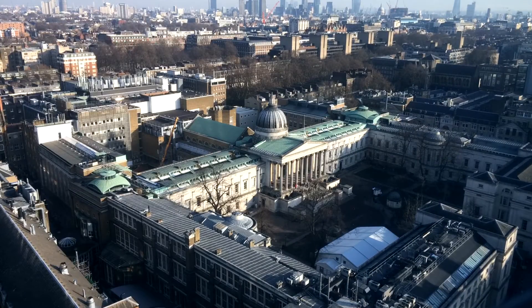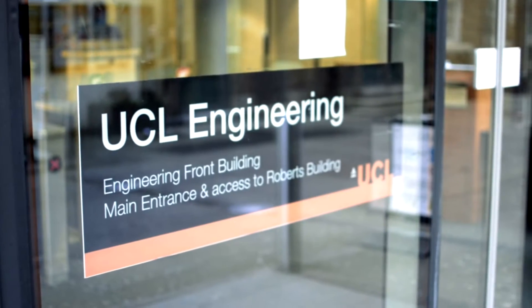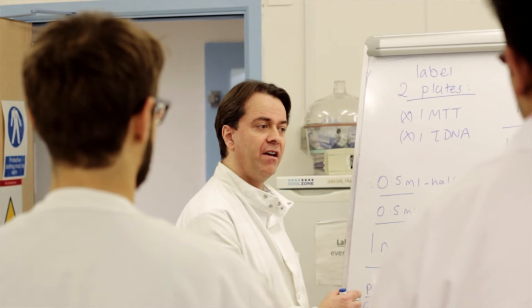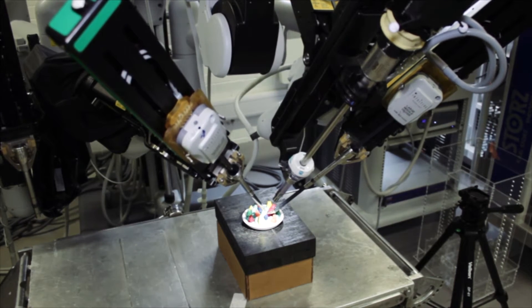Mechanical Engineering covers a huge range of applications from nanoscale flows to ultra fuel efficient vehicles. Fourth-year projects at UCL Mechanical Engineering are an opportunity for students to use the theory and principles they have learned and get stuck in with practical projects.